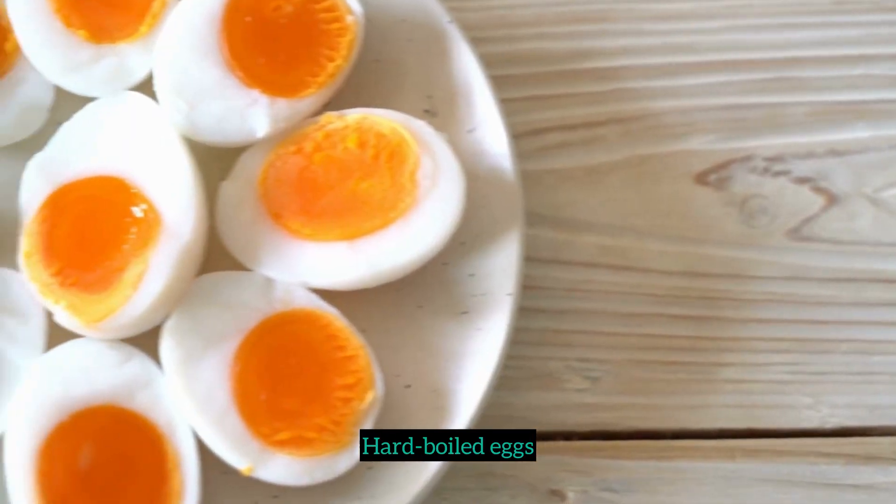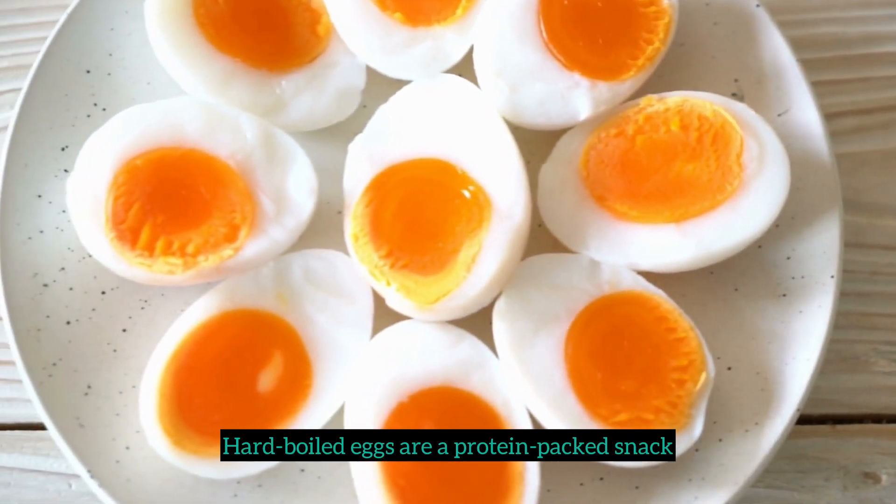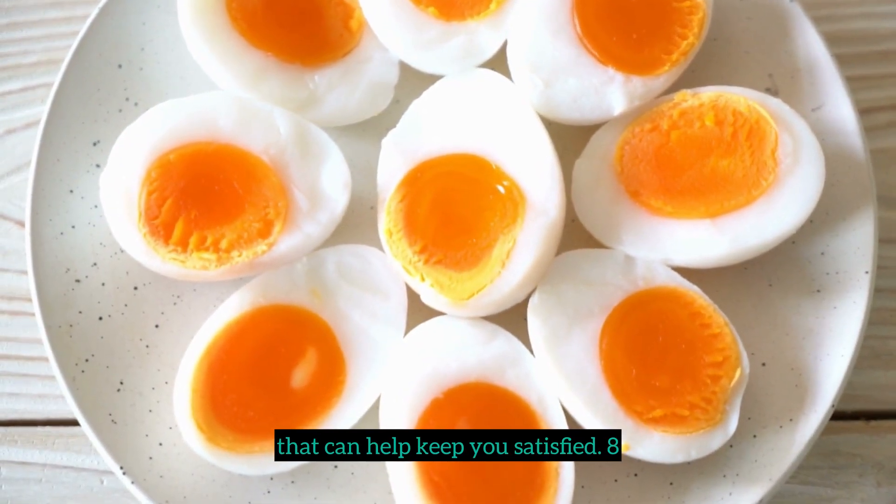7. Hard-boiled eggs. Hard-boiled eggs are a protein-packed snack that can help keep you satisfied.